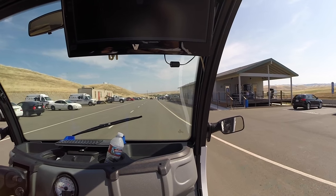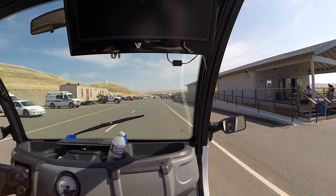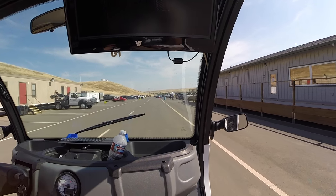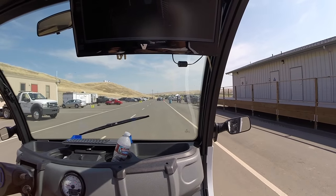So you guys are using LiDAR looking ahead — is there anything else? Do you use radar? No, we just use LiDAR. How many LiDARs do you have on the roof? Just a single one.